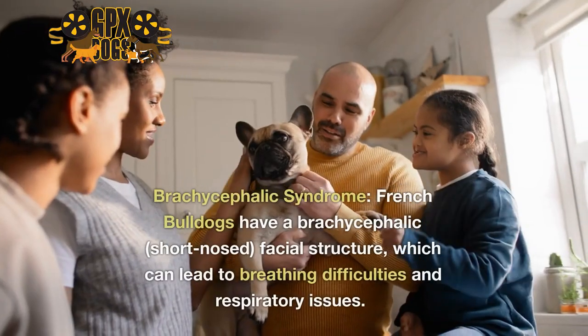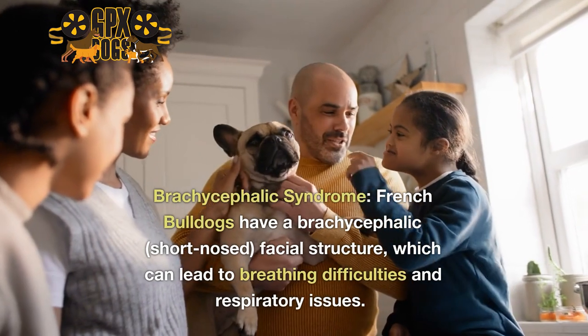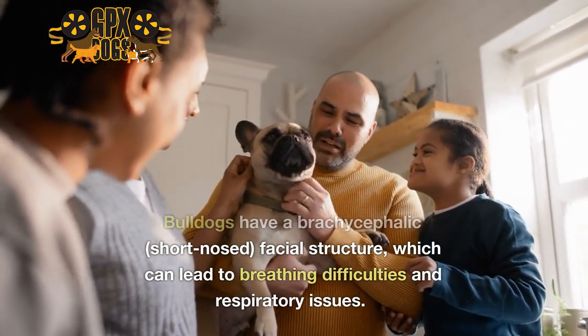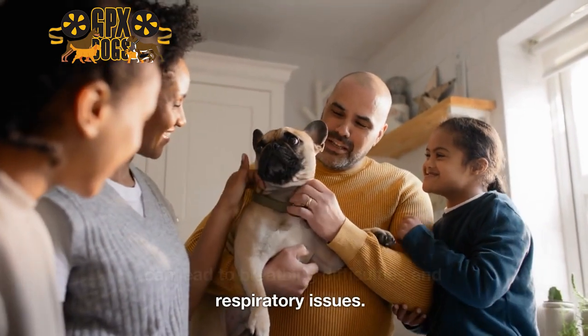1. Brachycephalic Syndrome. French Bulldogs have a brachycephalic, short-nosed, facial structure, which can lead to breathing difficulties and respiratory issues.